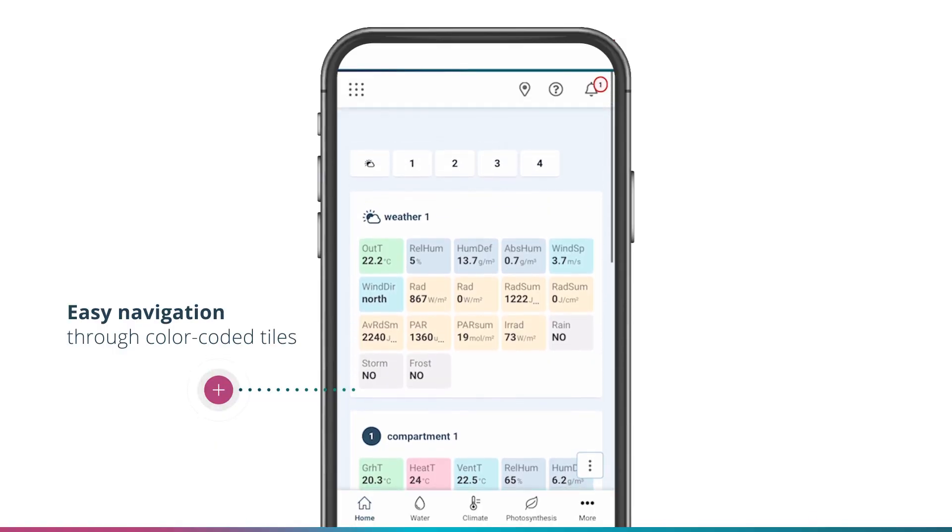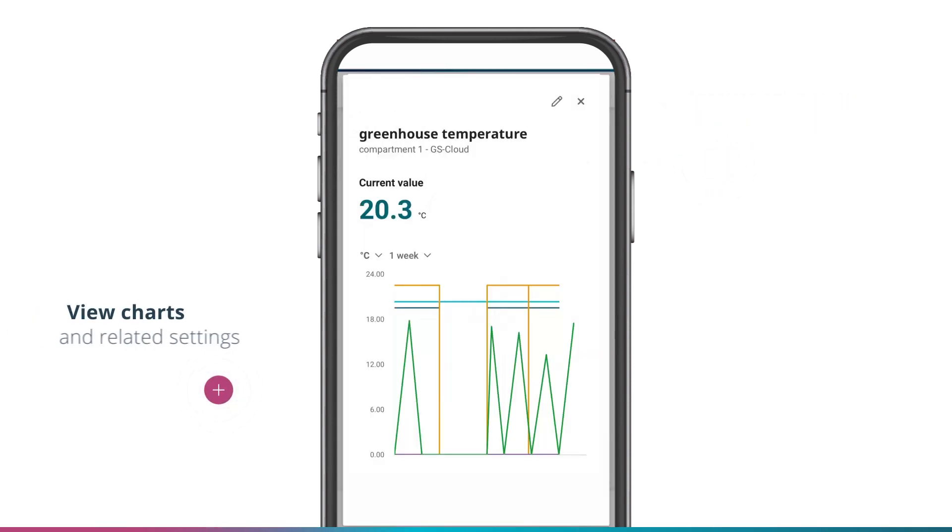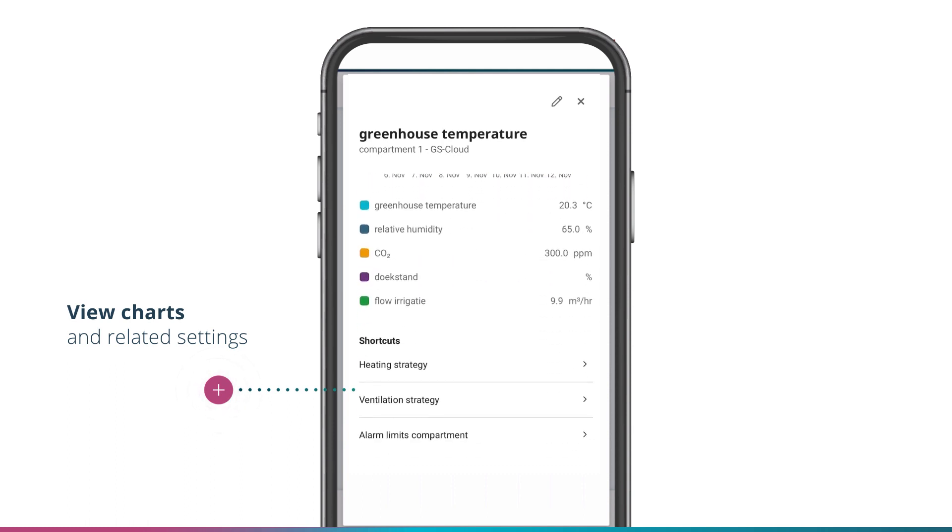We created a fully customizable dashboard with mobile use in mind. It brings to the front a lot of information so you can quickly navigate to strategies, measurements and insights.